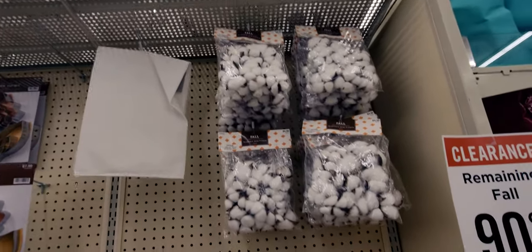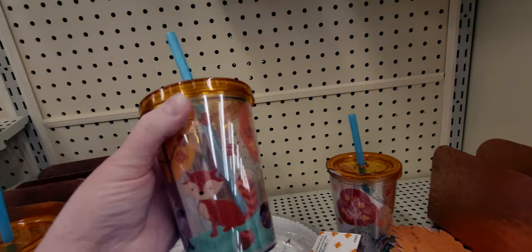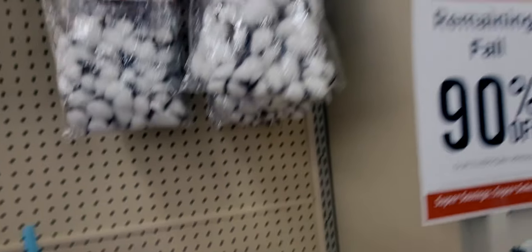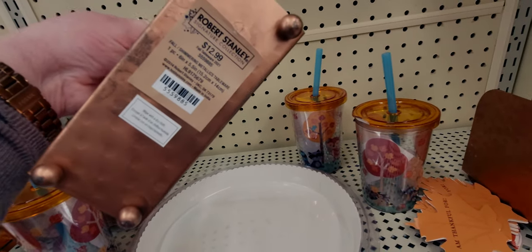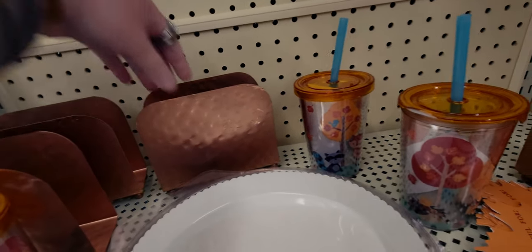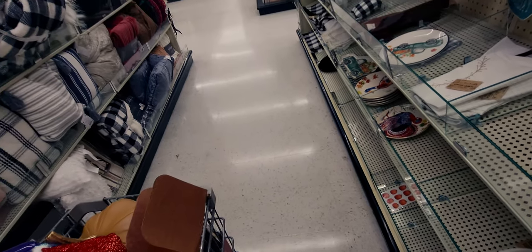We're down another aisle, you guys, and this is all 90% off too. These scatterers and fillers are 49 cents for 12 pieces. These really cute little cups with the foxes on them are going to be only 49 cents after the 90% is taken off — that is a great deal. They have these cute little napkin holders for only $1.29 — super cute, I think I'm going to get one of these.